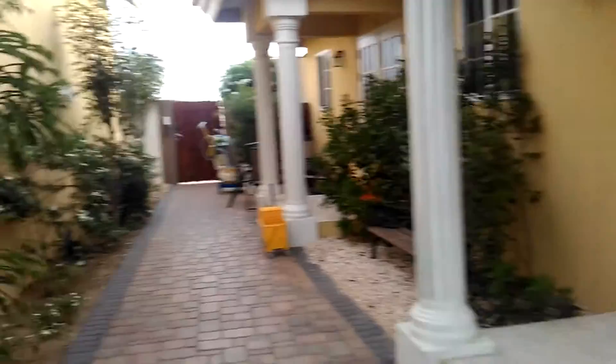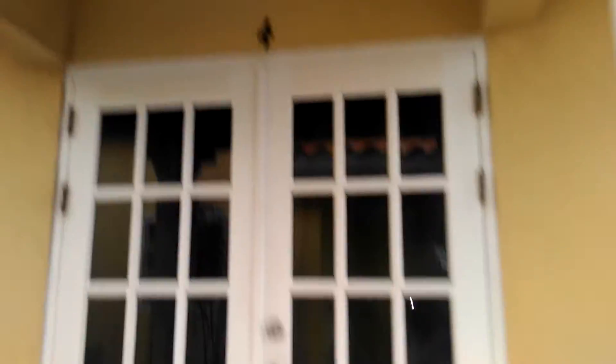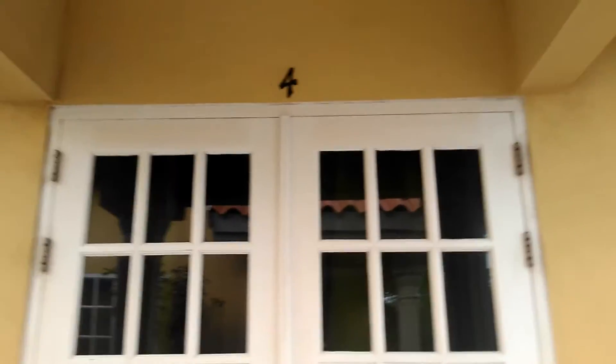We are in apartment number four — that's us. Back into the humble abode. I guess I can get some space.